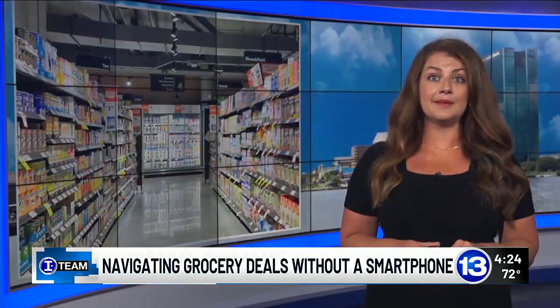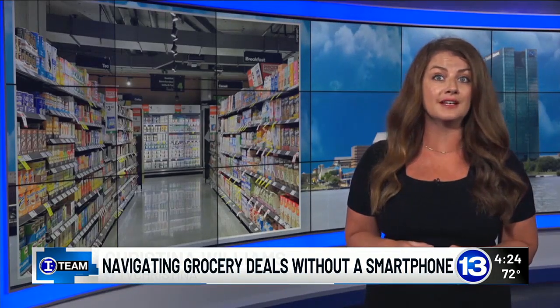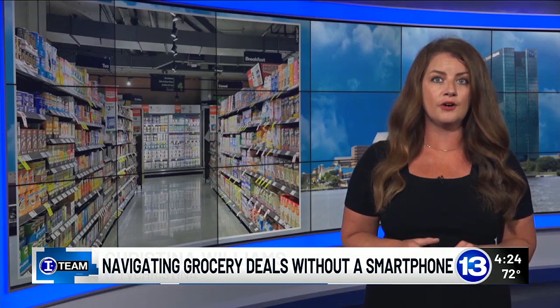This issue is getting some attention. In fact, lawmakers in both New York and New Jersey are considering bills that require an easy offline alternative to digital-only deals, including automatically applying them to all seniors or any shopper out there without a smartphone.